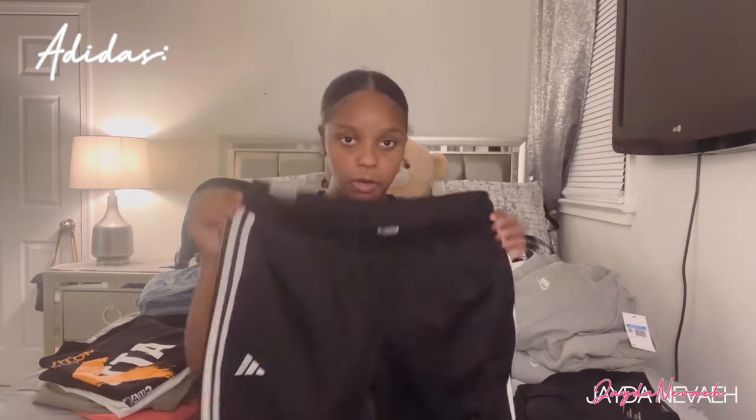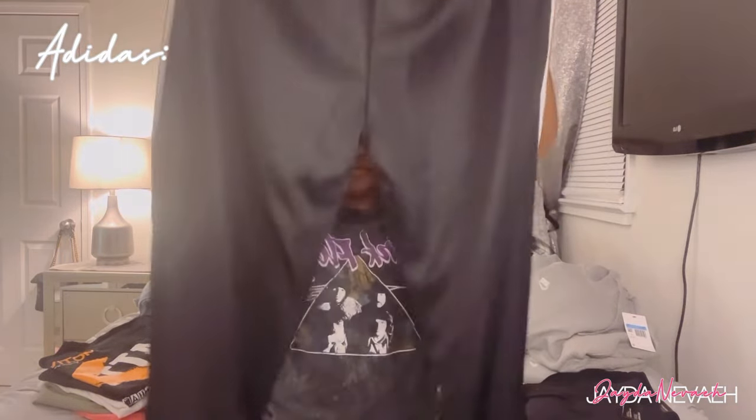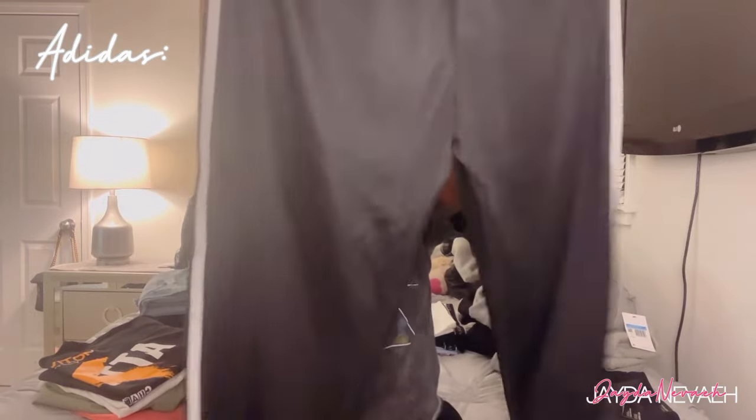Now I'm gonna get into Adidas because I have some stuff from there. First I got some regular fit taper leg long length sweatpants — just regular black and white sweats from Adidas. Here's what they look like at the bottom and in the back. They're cute y'all.